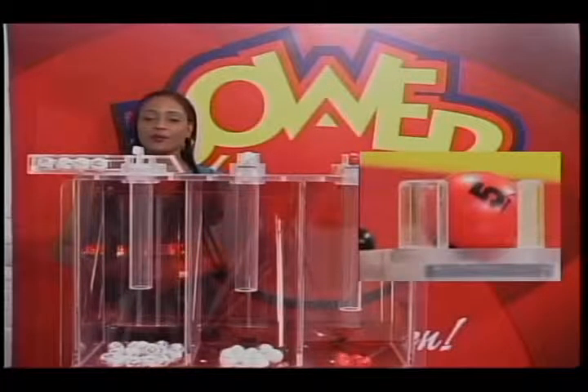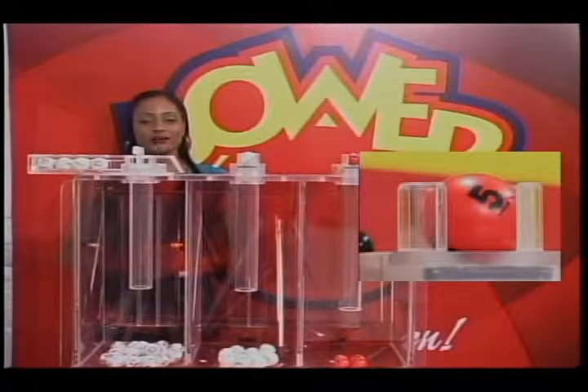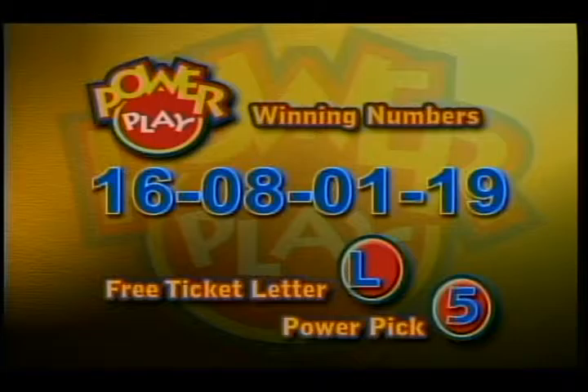The power pick winning number is 5. That's right. Our Power Play winning numbers are 16, 8, 1, 19. Your free ticket letter is L, and the power pick winning number is 5.